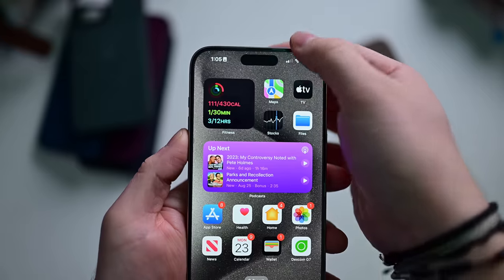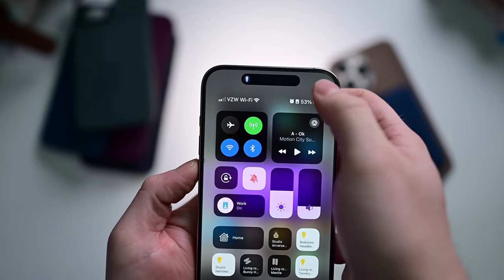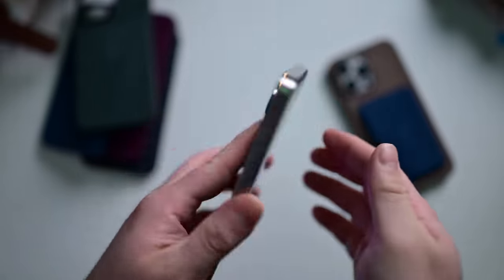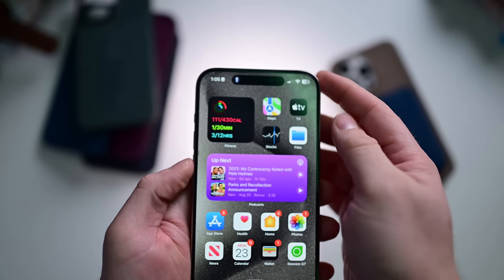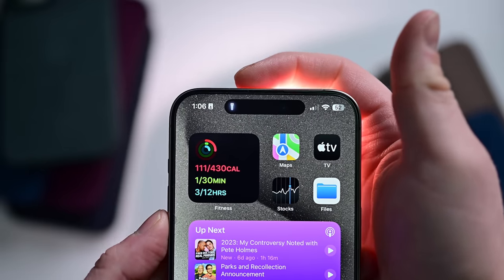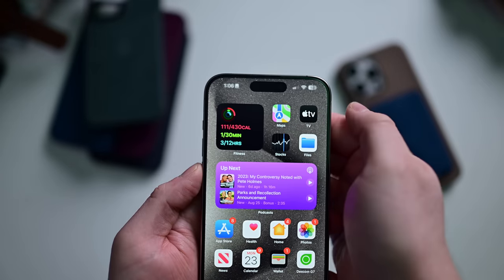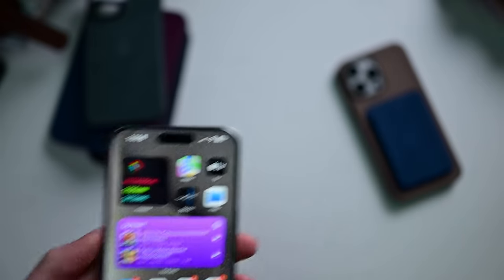If you have an iPhone with a Dynamic Island — which now includes a lot of new phones thanks to the iPhone 15 series — Apple will now show the flashlight in the Dynamic Island when you turn the flashlight on. So you turn it on from your lock screen or even in your pocket, and when you pull out your phone and look at it, you'll see a little glowing flashlight icon right there in the Dynamic Island. It's a good visual indicator, considering your flashlight is on the back of your phone — you may not notice it's on.